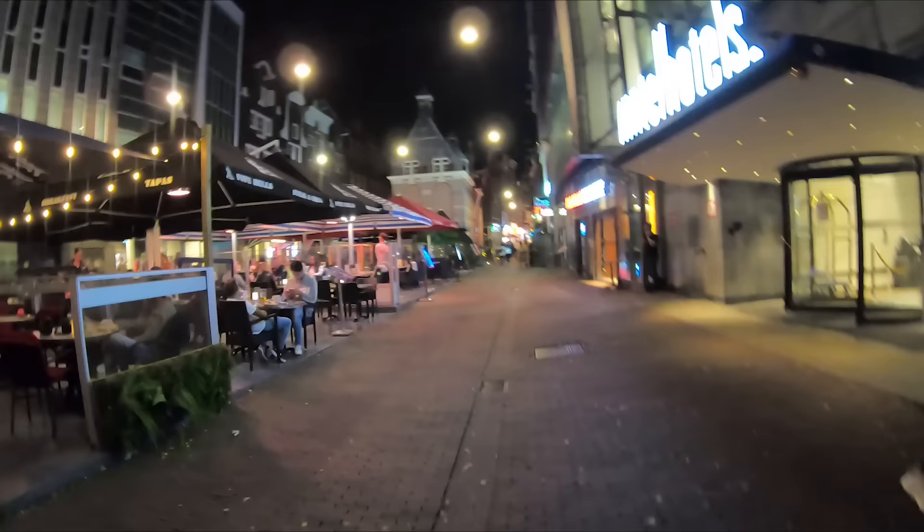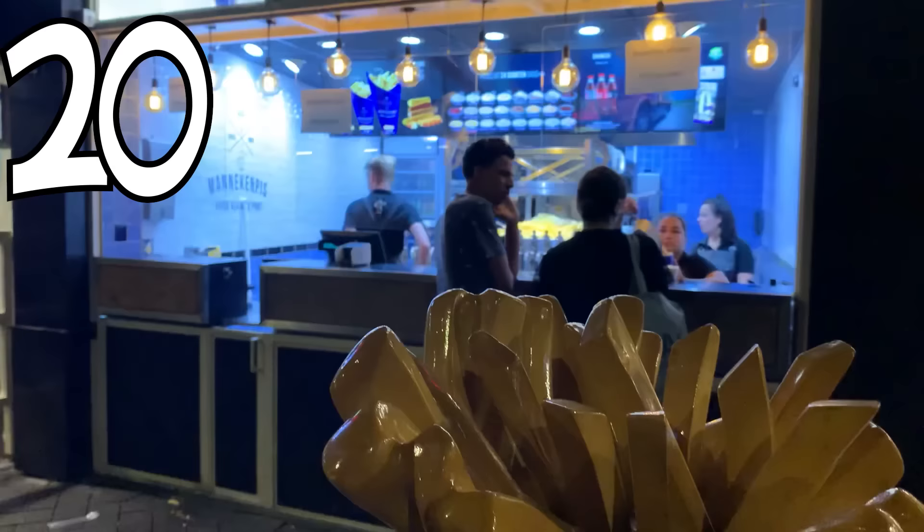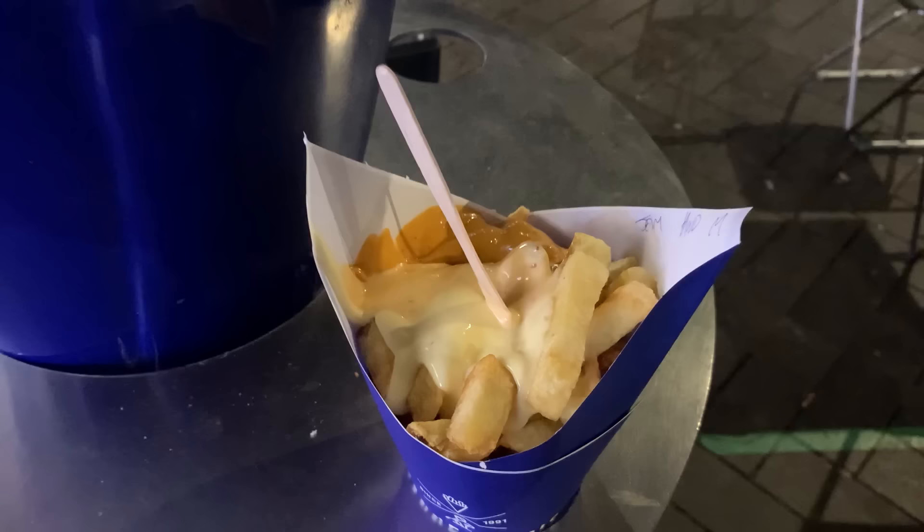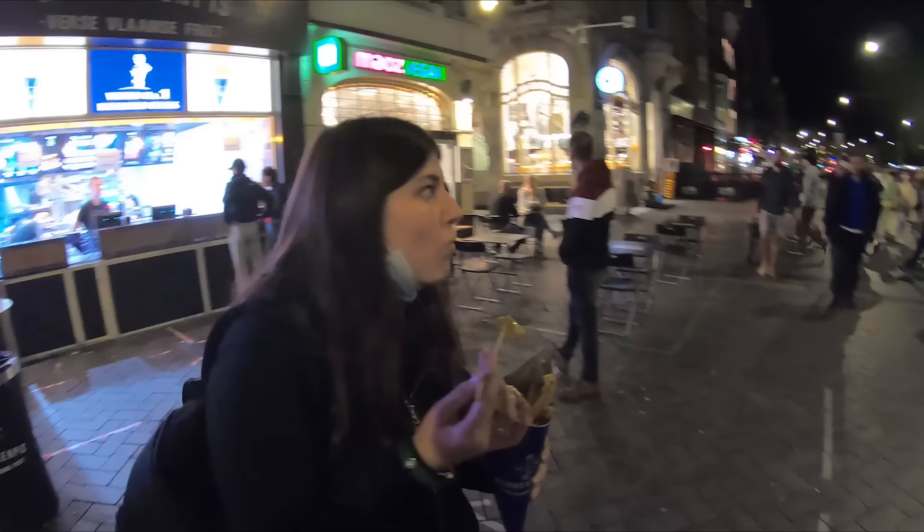It got dark, so we went back to the hotel to put on warmer clothes — a great decision because it gets quite cold at night in September. Now we're headed out to get the best French fries in Amsterdam. We got the Manneken Pis fries and they look so good — this is actually the medium size, and I'm glad we didn't get the large. You can pick whichever sauce you like, so I got three different ones to try.